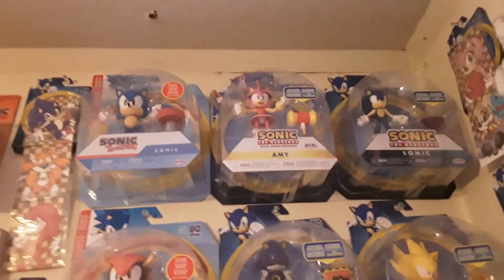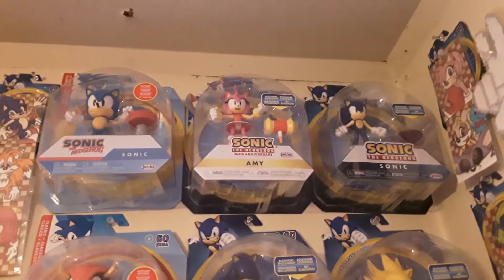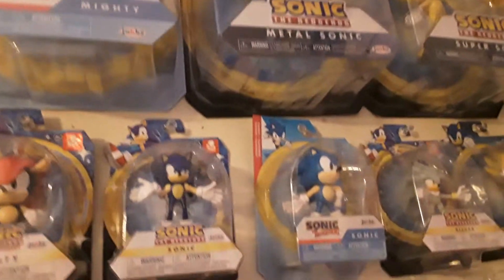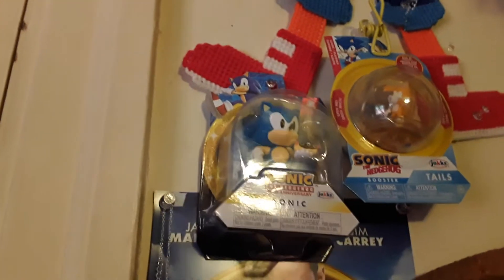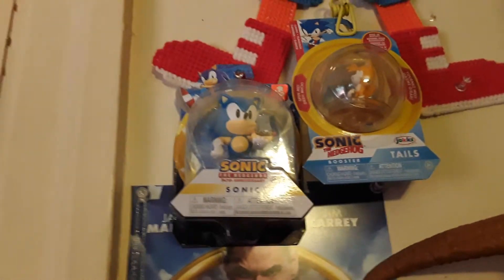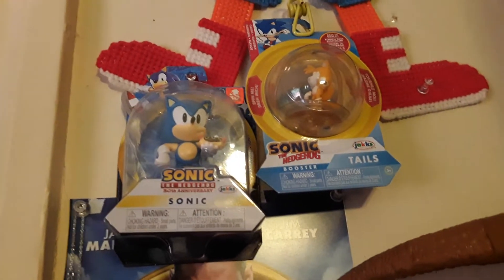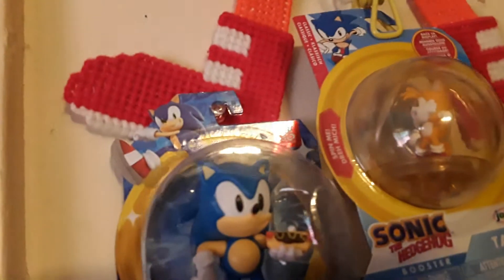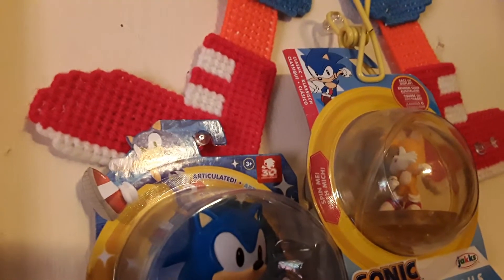She was quite a find. I also found a mini version of Mighty — there's the bigger one there — and if I turn this way, I found this really cute Sonic holding a chili dog figure too. I think Amy, Mighty, and this one are the 30th anniversary figures — if I can show that logo there, there it is.